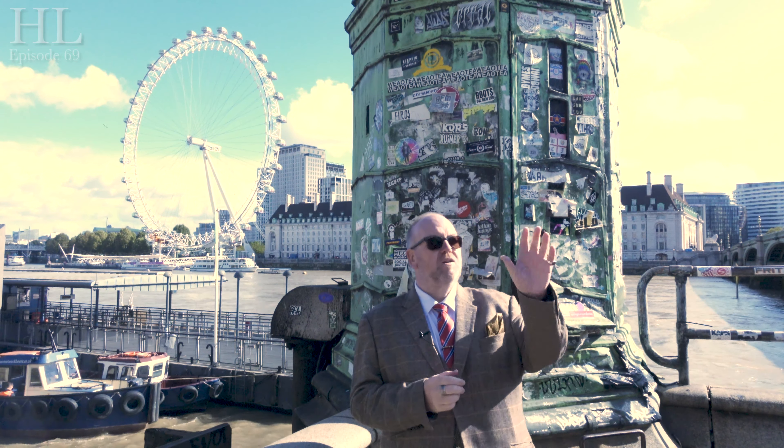Welcome to London. Welcome to the History Law Channel. You join me here just below the Elizabeth Tower — Big Ben as everyone knows it — and you join me here by this strange looking object on the banks of the Thames.